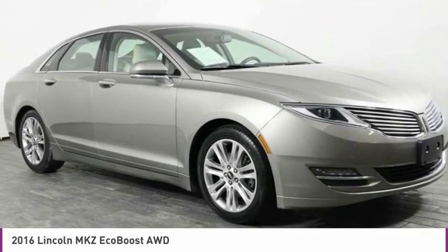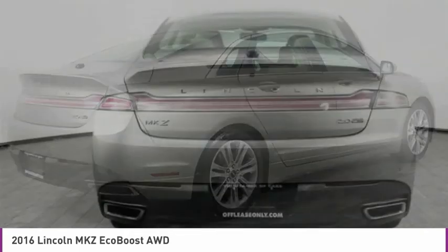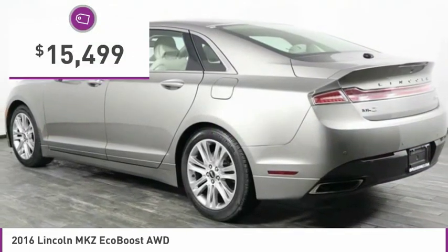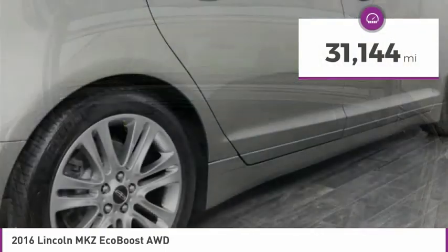Add that to the clean modern interior with standard features including rich leather, exotic wood, and a sophisticated assistant that responds to the sound of your voice, and you'll see the MKZ offers a new dimension of luxury and is priced below $20,000. This vehicle has less than 35,000 miles.